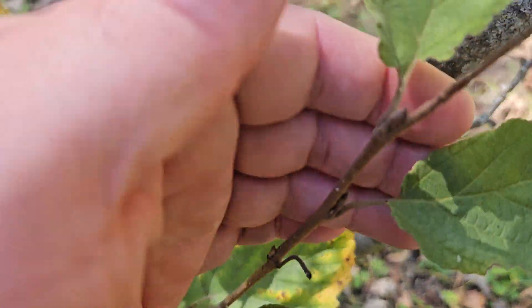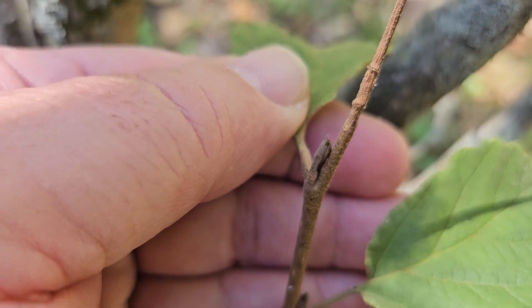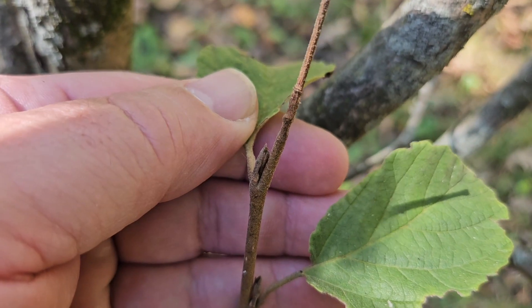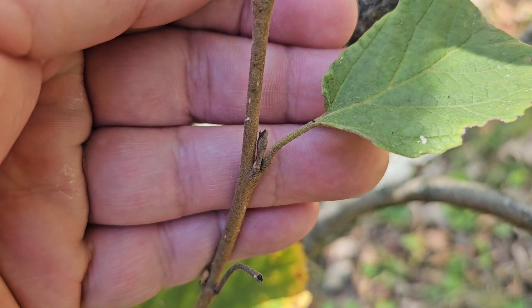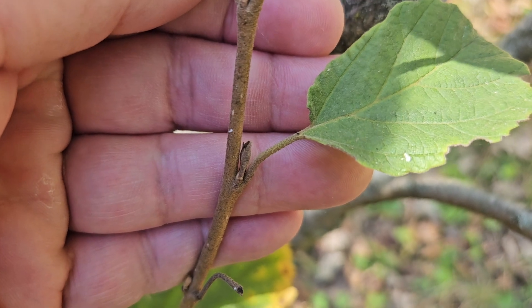One of the other interesting characteristics of witch hazel are the buds — tan-brown and held on a little stalk. So you see them sticking up away from the actual leaf stems.